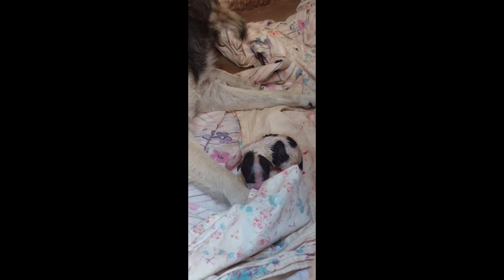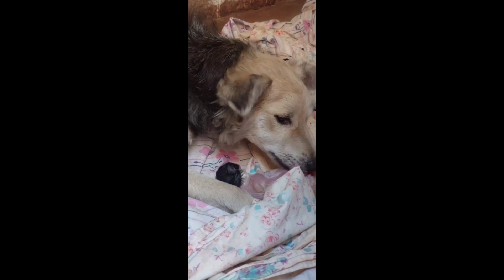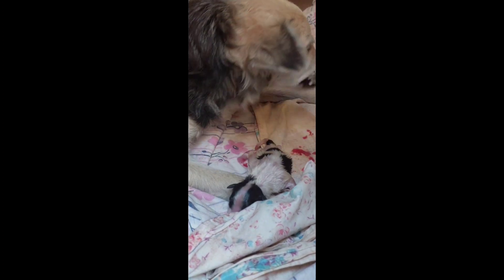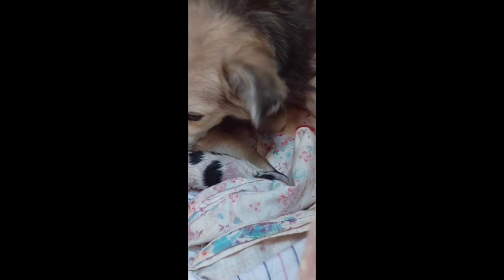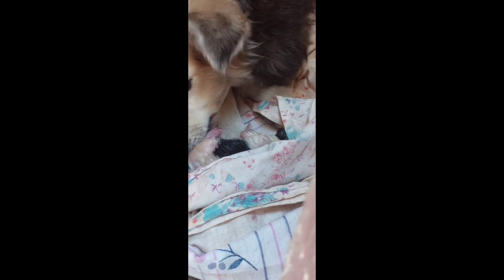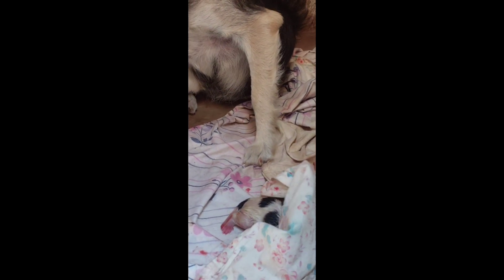The moment I removed the first puppy, she gave birth to a second one — it was white. You'll be able to see in the videos how she balanced caring for all of them. It was a female black and white and a male. She was in a lot of pain but very caring. That's how dogs mark their puppies — by cleaning them with their tongue and saliva, because a dog's tongue is very sticky.